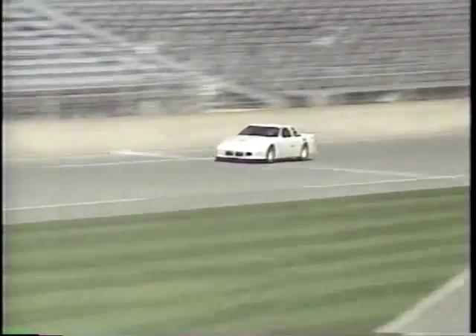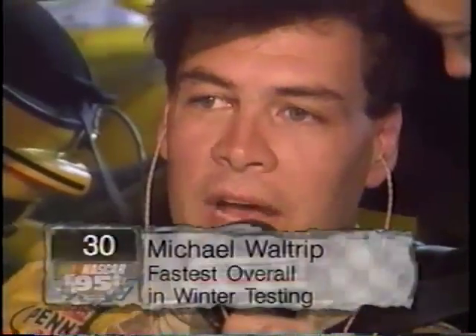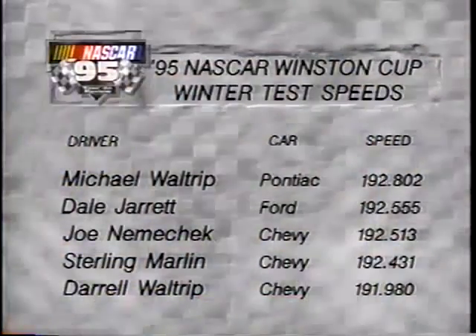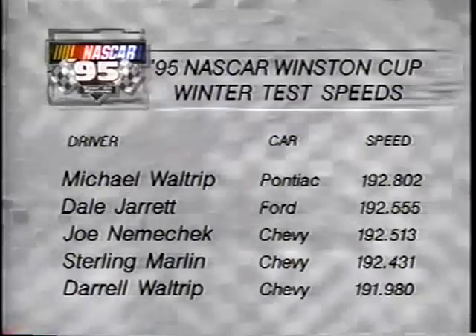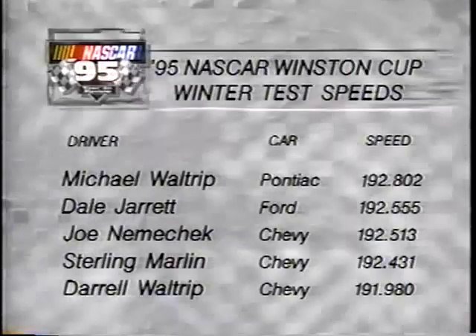Despite Jarrett dominating the top of the speed charts throughout testing and several Monte Carlos being awfully close, it's the Pontiac of Michael Waltrip that surprises everyone with a winter-best run of 192.802 miles an hour — good enough to beat out Dale Jarrett by three-tenths of a second. Joe Nemechek, Sterling Marlin, and Darrell Waltrip round out the fastest five in overall winter testing results.